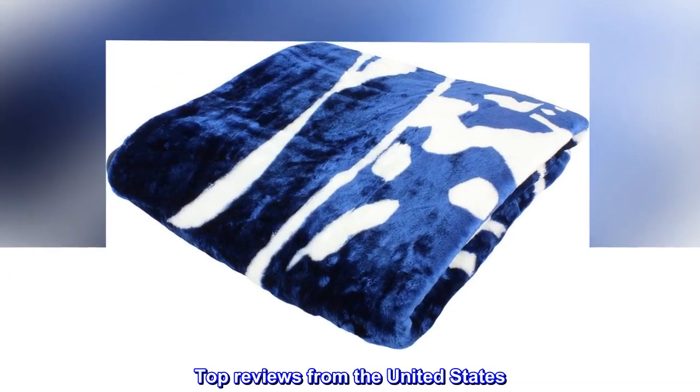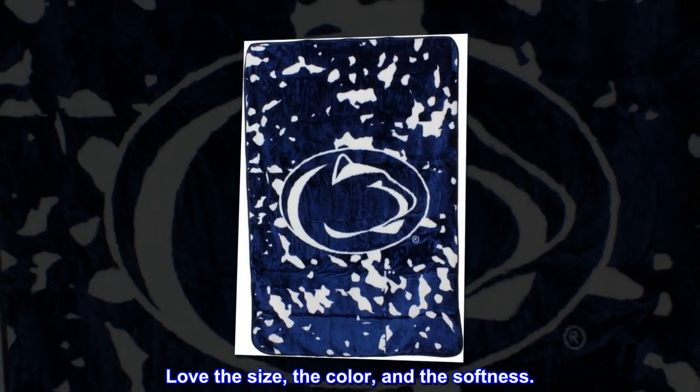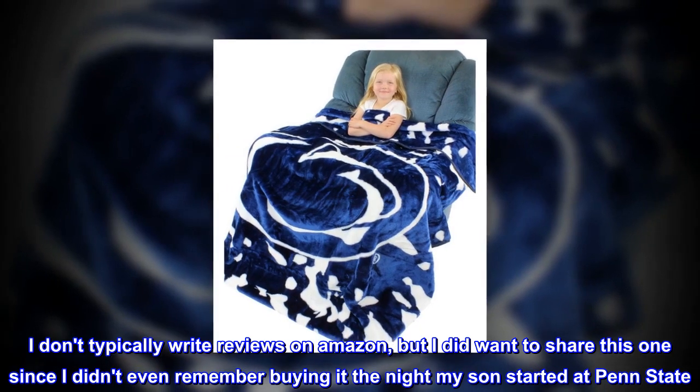Top reviews from the United States. Love the size, the color, and the softness. I don't typically write reviews on Amazon, but I did want to share this one since I didn't even remember buying it the night my son started at Penn State.